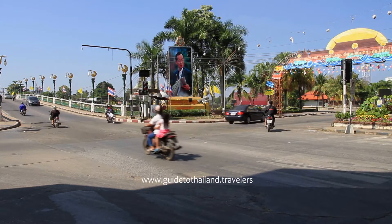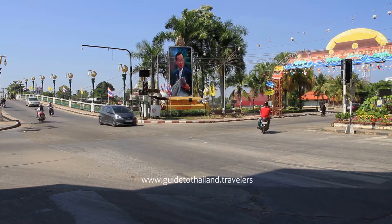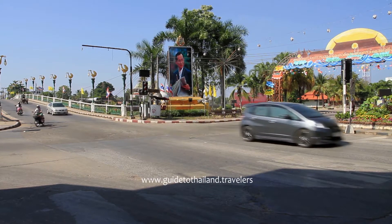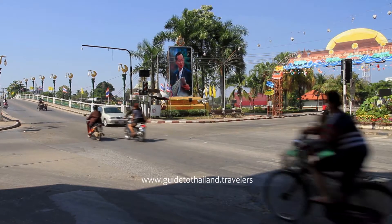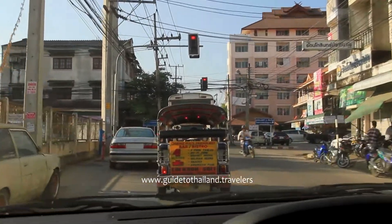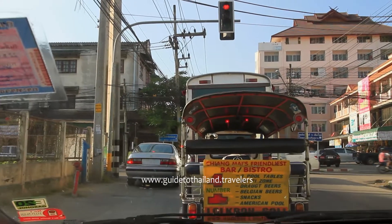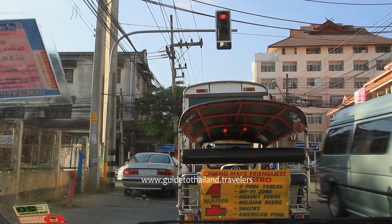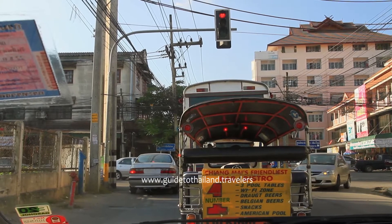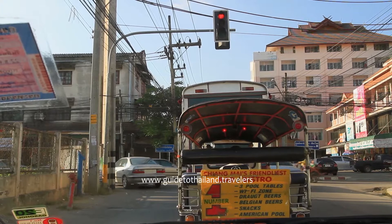At road intersections, the right of way is not always clearly marked by the signs. Watch the vehicles ahead of you and negotiate the junction with caution. Most red lights should be taken as a give way when you intend to turn left, i.e. when you turn into the perpendicular road without having to cross over it. Obviously, if it's also a pedestrian crossing, you have to wait your turn.